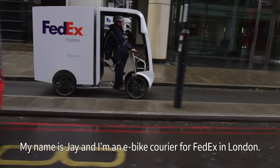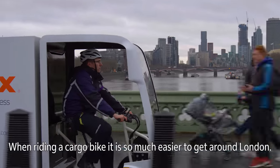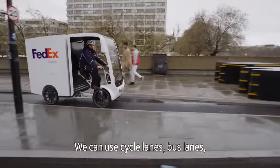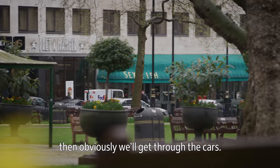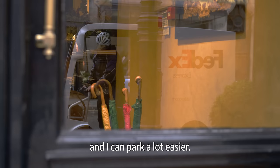My name is Jay and I'm an e-bike courier for FedEx in London. When riding a cargo bike, it's so much easier to get around London. We can use cycle lanes, bus lanes, or if we can get through the cars, then obviously we'll get through the cars. I can deliver to certain places where a van can't get to, and I can park a lot easier.